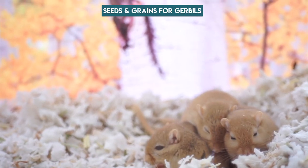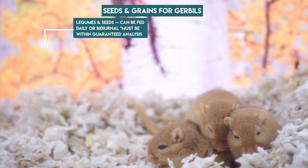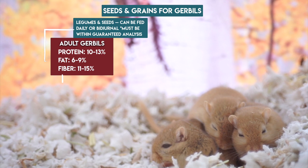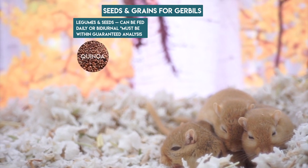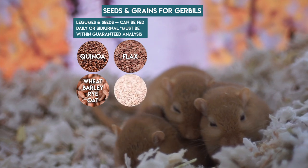You may want to pause for this infographic, but basically, whether you're making a homemade mix or adding to a commercial mix, you must calculate all ingredients or mixes together to make sure that they don't exceed these percentages for adults or growing gerbils. It sounds confusing, but there is a great calculator on Hamster Hideout that you can use and I'll link that in the description.